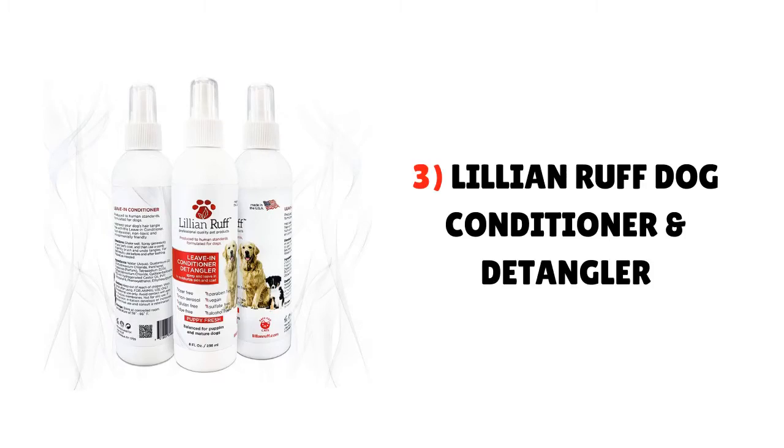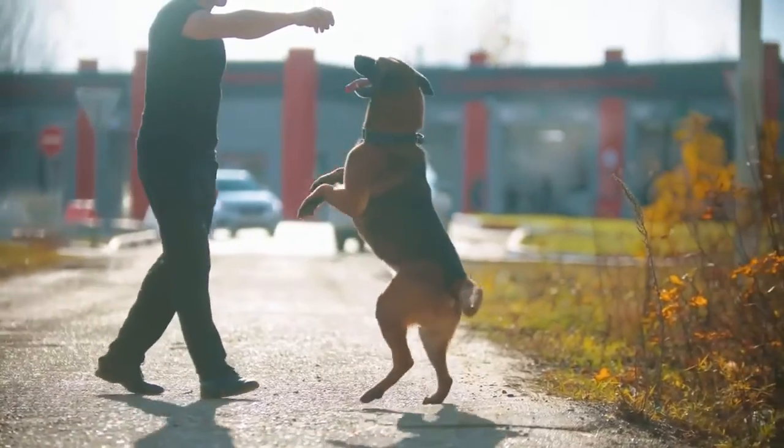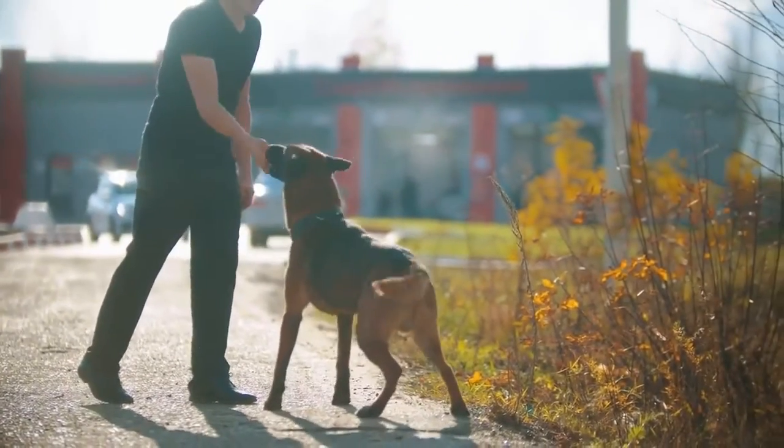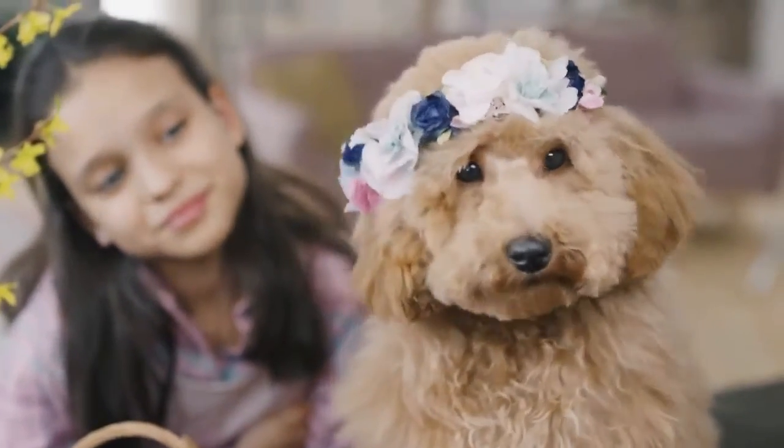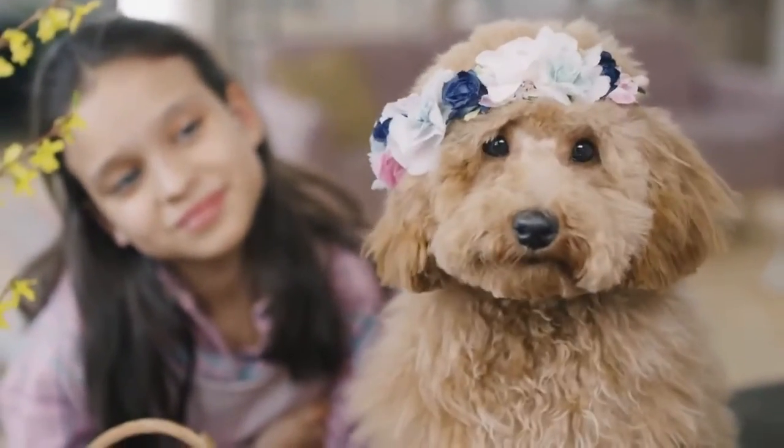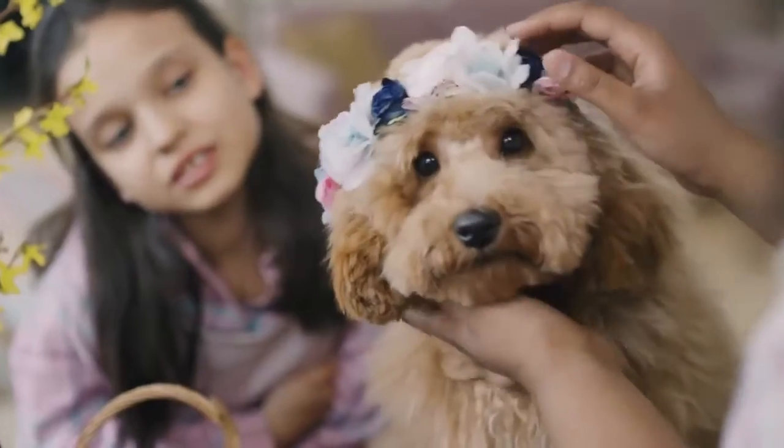3. Lillian Ruff Dog Conditioner and Detangler. When it comes to picking the best budget for detangling your dog's coat, Lillian Ruff would be your first choice. It is very cost-effective, formulated with all natural formulas, and safe for use on dogs, cats, and most pets.